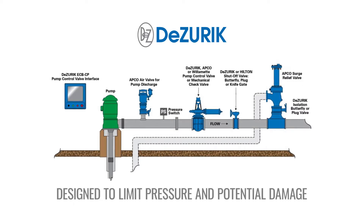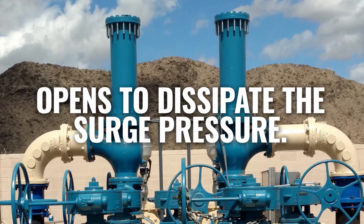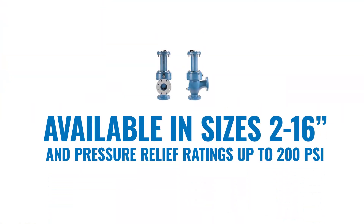The Surge Relief Valve protects the system by opening when the system pressure exceeds the relief pressure setting of the valve to dissipate the surge pressure. Available in sizes 2 to 16 inches and pressure relief ratings up to 200 PSI.